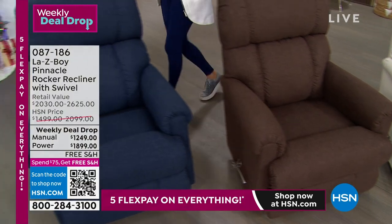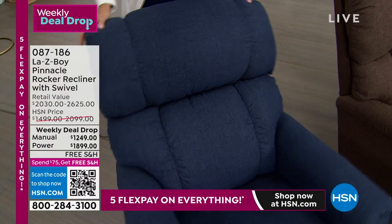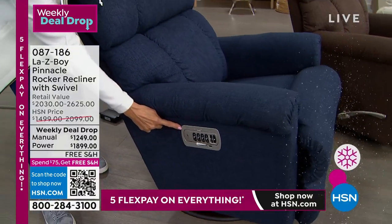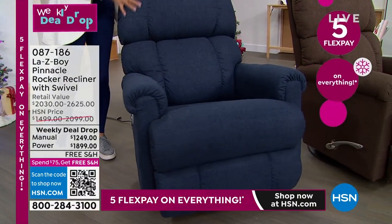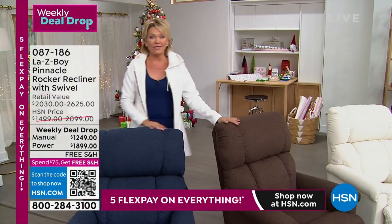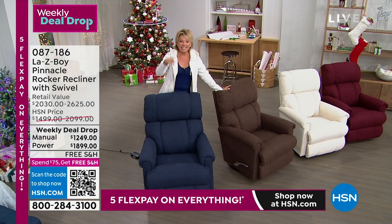The last option is the Midnight Blue — about 200 in power mode and about 100 in the manual Midnight Blue. Use the HSN card to do 18 months of financing. You don't wait a year and a half to get your product — we get it there within the next two weeks. With the HSN card, it's about $70 a month for the manual and $105 a month for the power for 18 months.